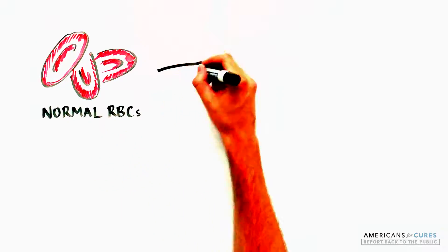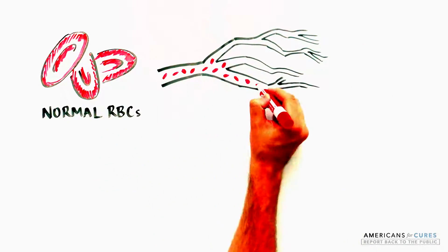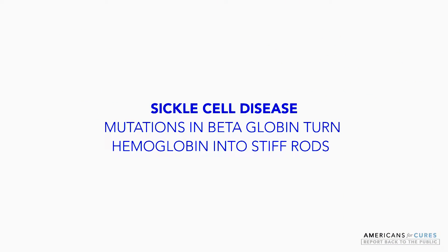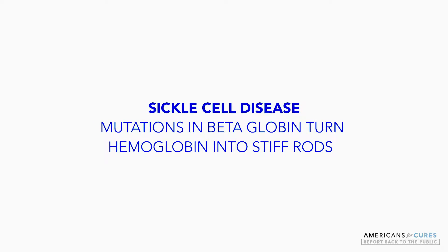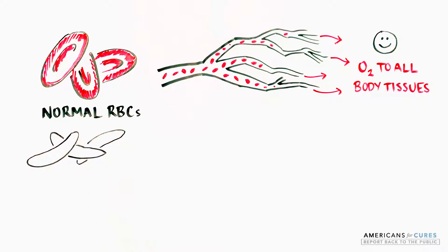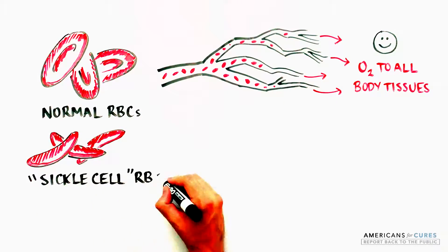Normal disc-shaped red blood cells are flexible and can easily move through large and small blood vessels to deliver oxygen to tissues. In sickle cell disease, mutations in beta-globin turn hemoglobin into stiff rods, changing the normal disc-shaped red blood cells into a sickle form.